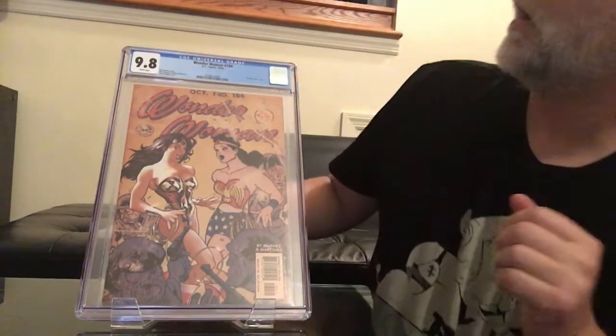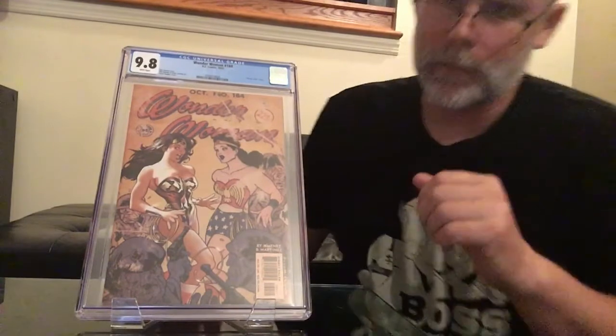Now we have the pick of the litter. Wonder Woman 184 from 2002, the vintage comic cover from Adam Hughes. There are only 29 of these on the CGC census in 9.8. I bought this off eBay — I bought a handful of these on eBay. Knew this had a shot at 9.8, and when I got the grade back I was pretty excited. I buy and sell a lot of Wonder Woman stuff, and this is one I'll either sell or keep for the personal collection.